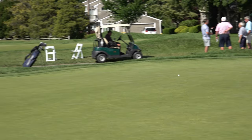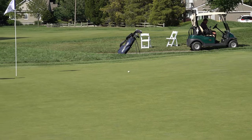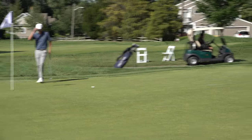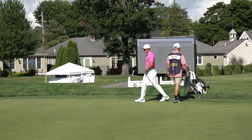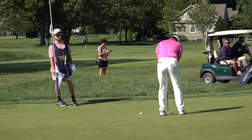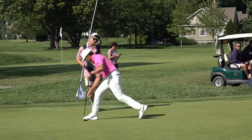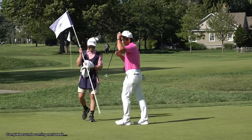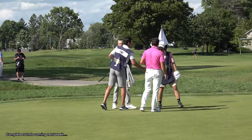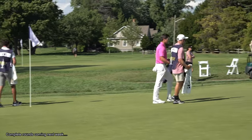Speed looks really good. It'll feed down now, pick up pace down the hill. That's surprising — I would have thought that'd get to the hole easily. And Carl thought exactly the same thing. Got it. Up and down for 66. So that should put Carl somewhere around between 10 and 15. I'm going to check the board, and he'll probably climb up the leaderboard as the afternoon progresses too.